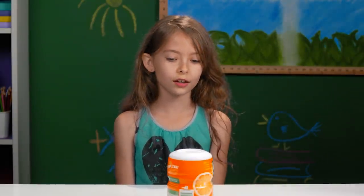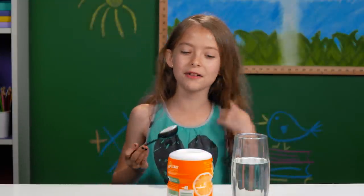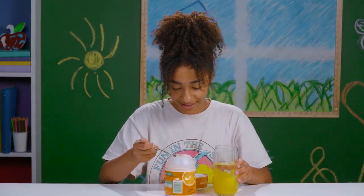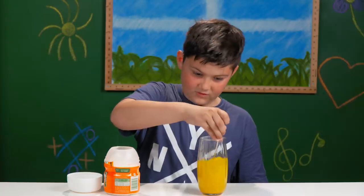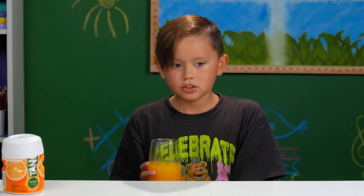What the heck? Powder? Am I a baby now? Am I drinking powdered milk? It kind of reminds me of Kool-Aid with the powdered stuff. This is fun. Something like smoke. It's like orange juice, but without pulp. This is just OJ.